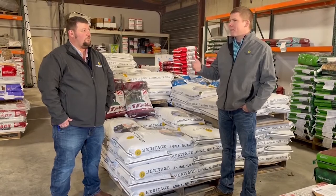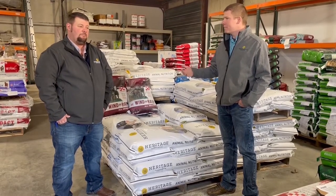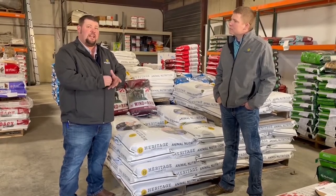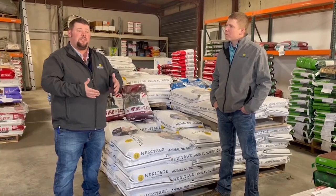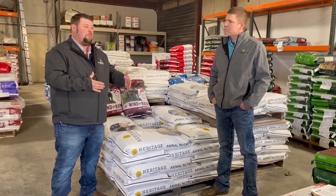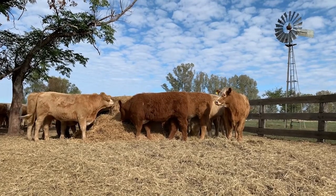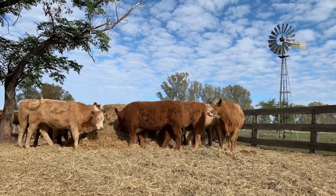On mixing salt with a complete mineral to control intake — that's going to discourage consumption. These minerals are set up for a four-ounce per-day per-head consumption rate. Mixing salt decreases their consumption, which decreases their utilization of that mineral. If cattle are eating way above the recommended four ounces, we probably need to look at a forage sample or some environmental change affecting their consumption.